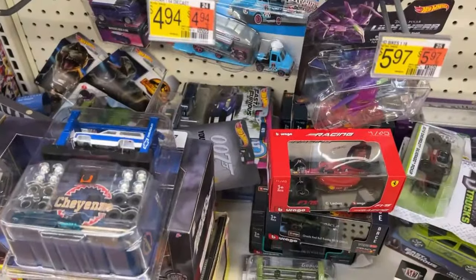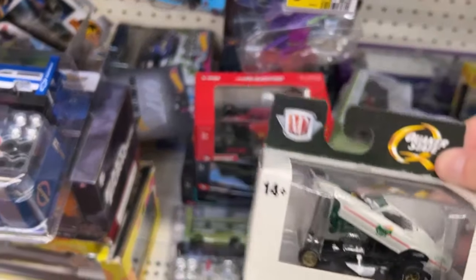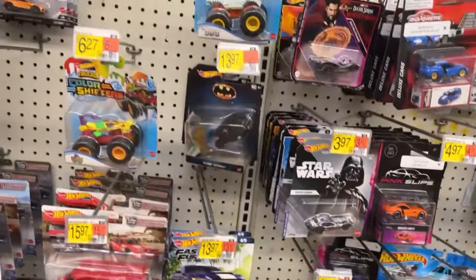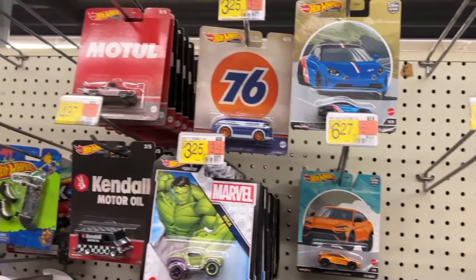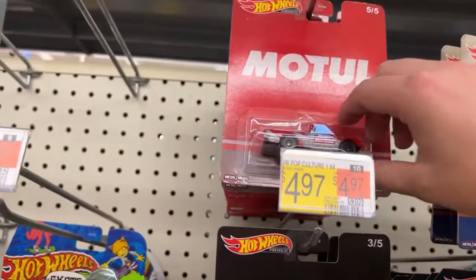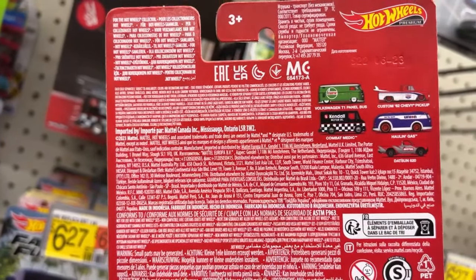They got the music so loud in this store now it's kind of hard to hear. That's kind of cool. I really like these little M2s in the little boxes - they're neat. The Batmobiles are almost gone. 289s.